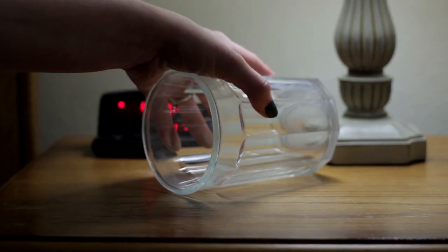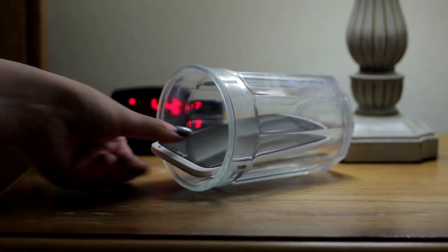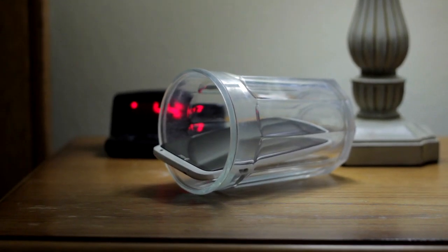Cell phones don't have very loud speakers, so it's hard to hear when your alarm goes off. If you put the phone in a glass, it'll be a lot louder.